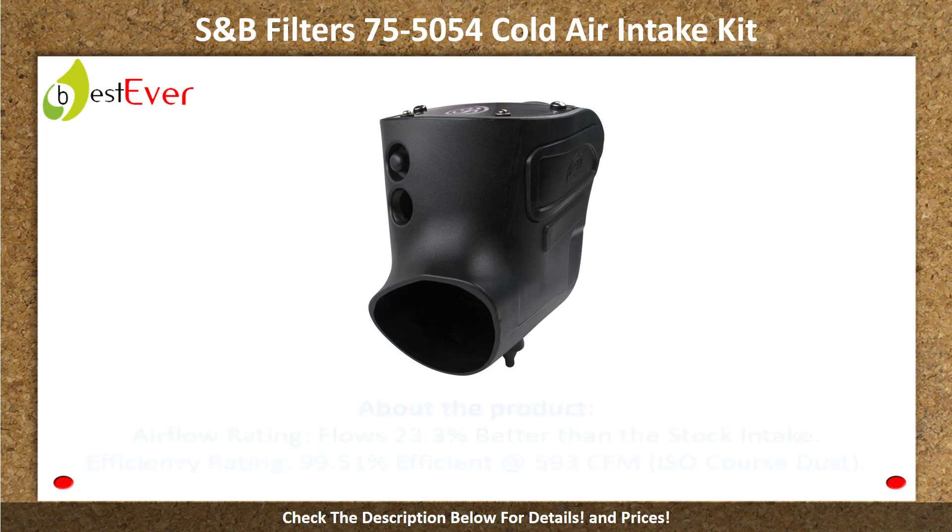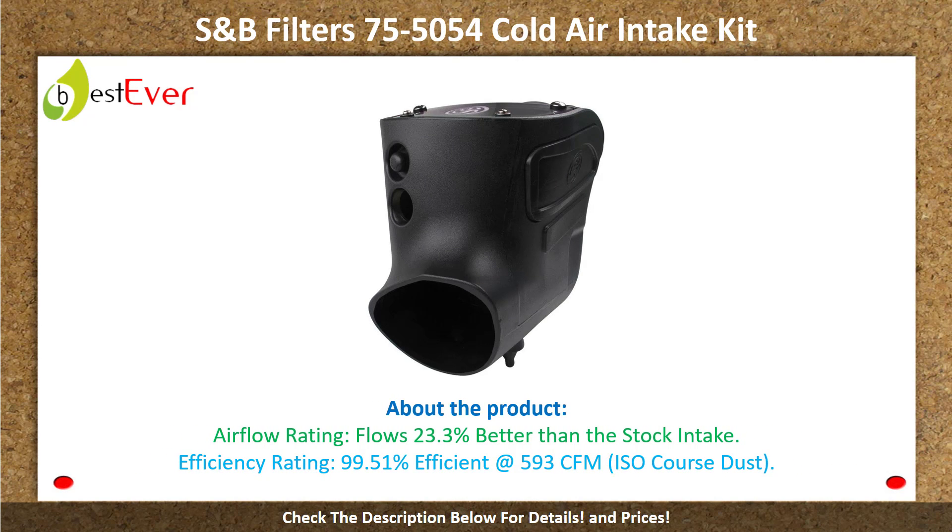Number 4: S&B Filters 75-5054 Cold Air Intake Kit. About the product: airflow rating flows 23.3 percent better than the stock intake. Efficiency rating 99.51 percent efficient at 593 CFM ISO coarse dust. 50-540-4 percent higher intake.